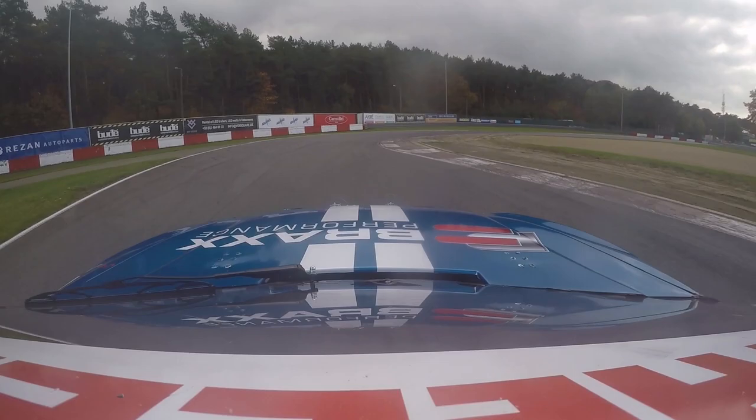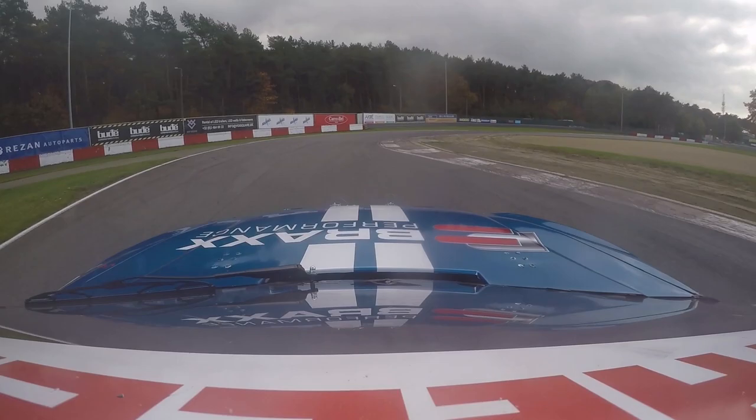Coming up to the front straight, and as you can see we will cross the line here for one lap of four kilometers around Zolder.